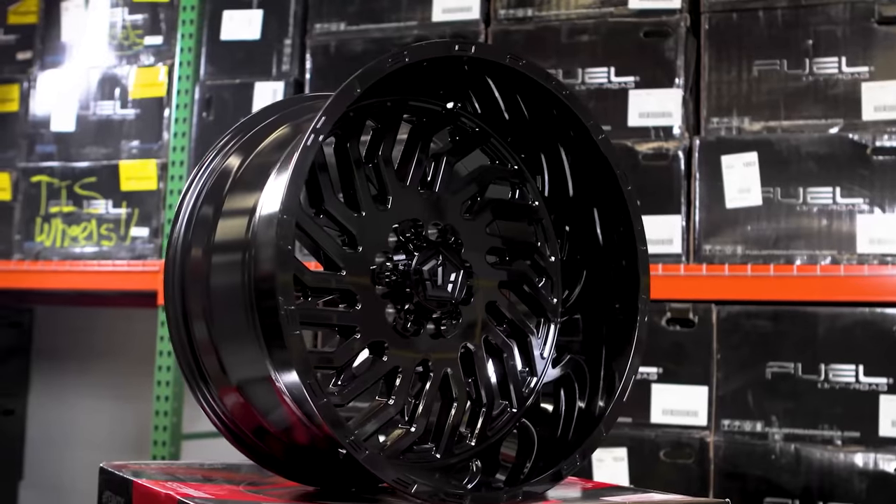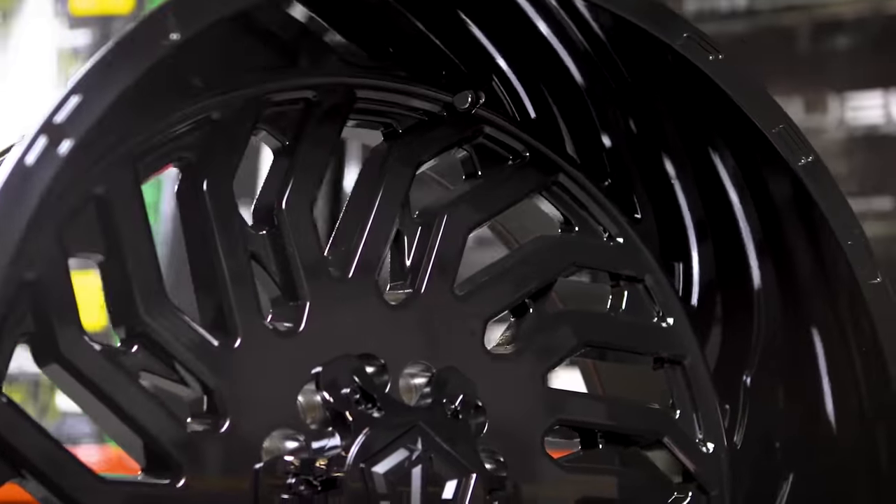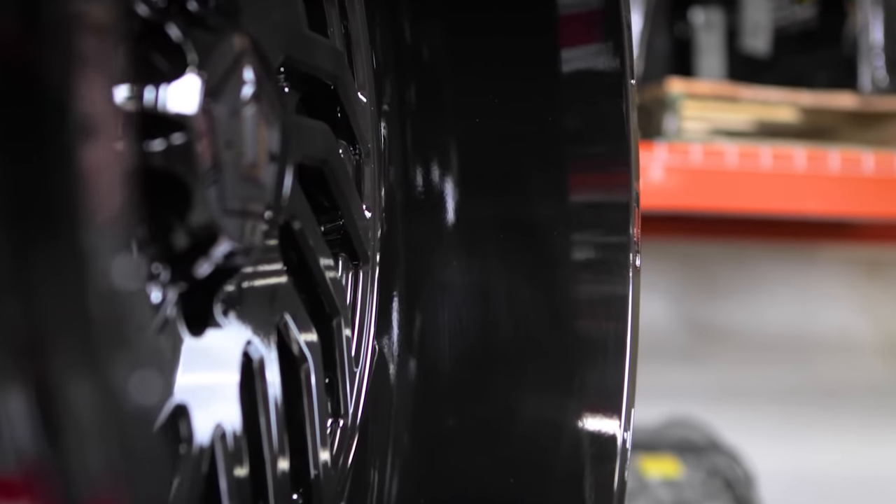To kick things off, we're looking at the 26x14 TIS 561B with a negative 76 offset. This wheel borrows some styling from other wheels in the TIS line, but it's still unique enough to set you apart from everyone who bought the 544 three years ago. They call the 561 a 10-spoke, but it looks like way more than that with the split wide spoke design and sharp angled spokes. They're available in both six lug and eight lug, with exposed lug holes so you can run spike lug nuts. If plain black isn't your thing, you can get these with a machined face and red accents, or a red with milled accents. All colorways have TIS off-road milled into the lip. Price is right around $3,000, but the wheels get cheaper as we go on.